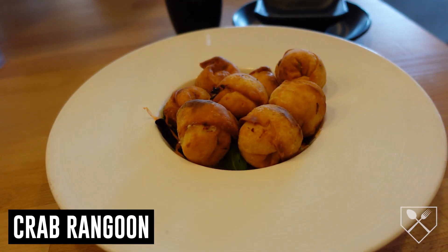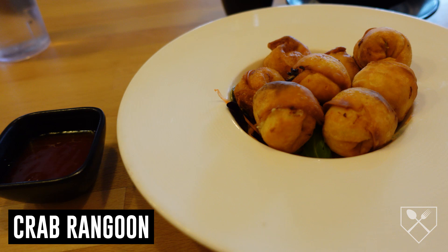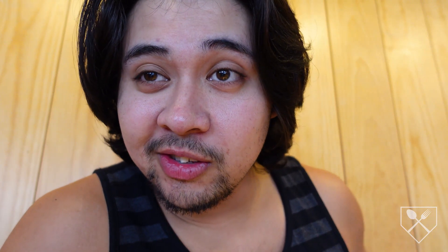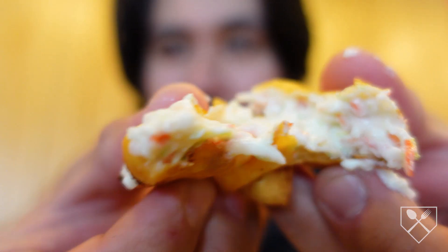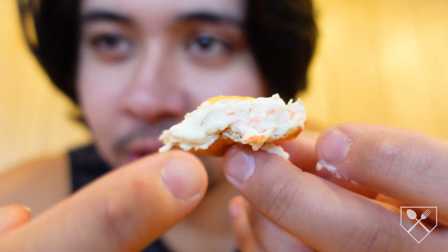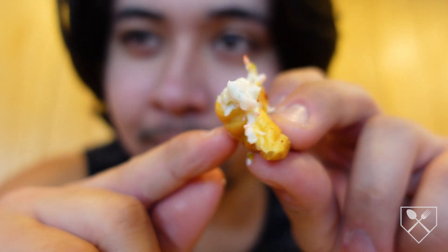I ordered an appetizer and these crab rangoons were phenomenal. I'm ripping one of these open — I always do it. Oh my god, this looks amazing. The crab and the cream cheese — very good. I like the wonton, it's crunchy. The inside is sweet but it's not overwhelming. I dig.